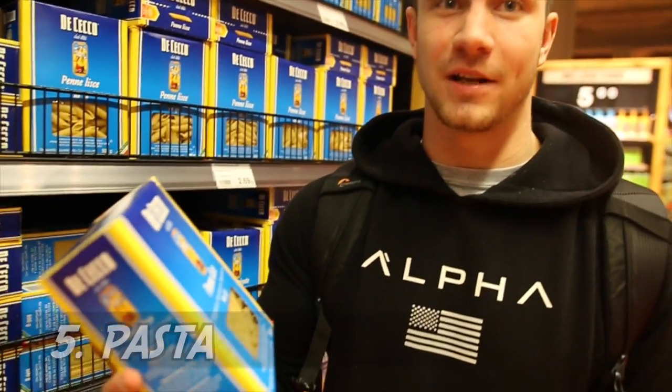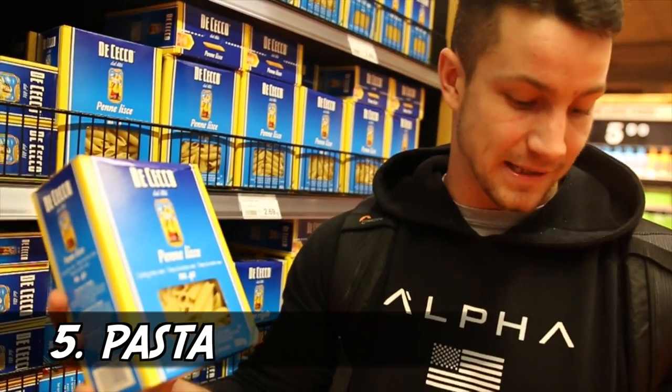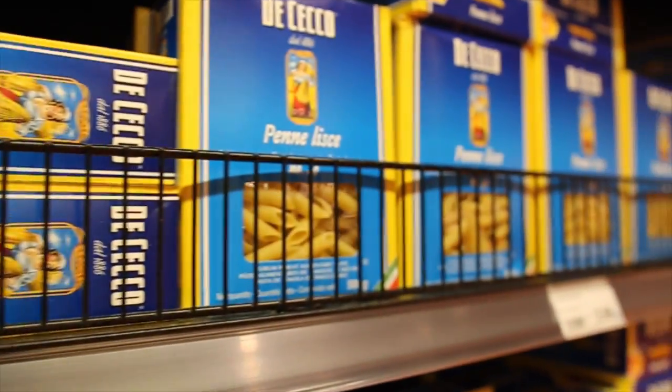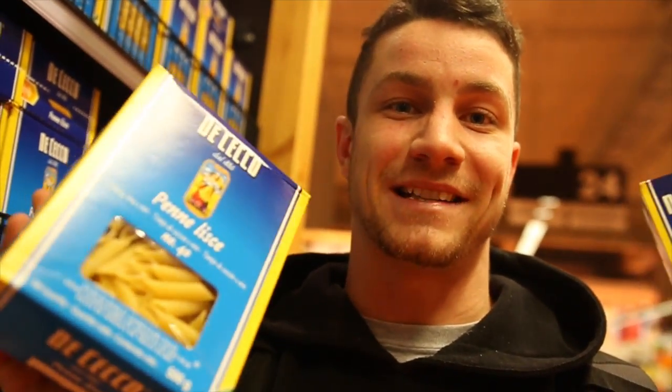Macro Hack number five for the bulk: I highly recommend pasta. Right here we have penne pasta as well as spaghetti. When people are bulking they tend to over-complicate things. I guarantee I could have at least a thousand calories in one sitting of pasta — mix it with beef like we mentioned last video, put a bit of sauce on, and you're still feeling good and could go for another round. Mix in some pasta and you will not regret it.